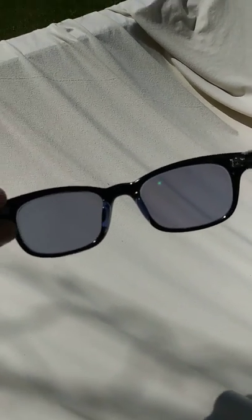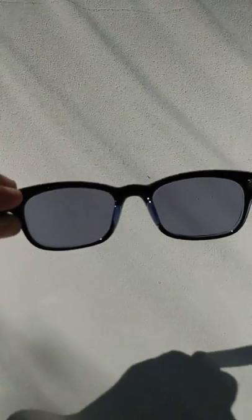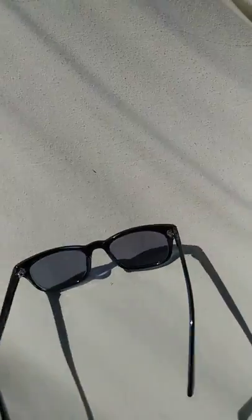These are the 50% gray tinted lenses from Zenni Optical. I just want to show you what it looks like through the lenses. They're not very dark — not as dark as most sunglasses.